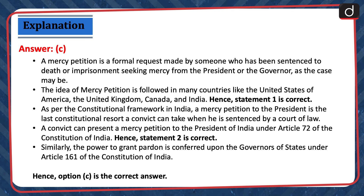A mercy petition is a formal request made by someone who has been sentenced to death or imprisonment, seeking mercy from the President or the Governor as the case may be. The idea of mercy petition is followed in many countries like the United States of America, the United Kingdom, Canada and India. Hence, statement 1 is correct. A convict can present a mercy petition to the President of India under Article 72 of the Constitution of India. Hence, statement 2 is correct. Similarly, the power to grant pardon is conferred upon the Governors of States under Article 161 of the Constitution of India. Hence, option C is the correct answer.